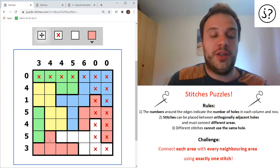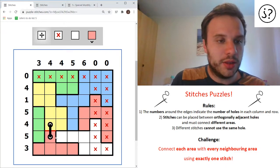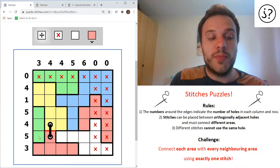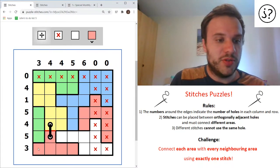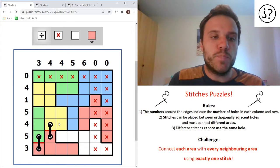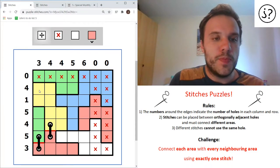Another top tip: when you know that every area has to be connected to another area, if there's only one space where an area connects to another area - like this red shape and this orange shape here - we know there must be a stitch there, because it's the only place that can be a stitch to connect them. And then you can look at this green shape on the left and go: because I can't connect the stitch across as I might have wanted to before, the only space I can connect this green shape to this bottom red shape is with a stitch that goes like this.